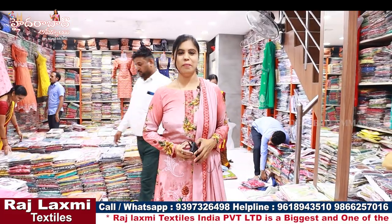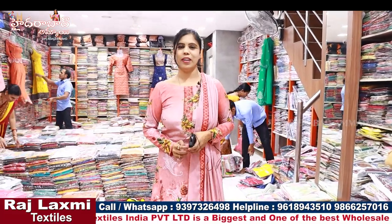Hi everyone, I am Banu. Welcome to Hyderabad Ammai channel. We are going to do Rajalakshmi Textiles India Private Limited 2nd branch.